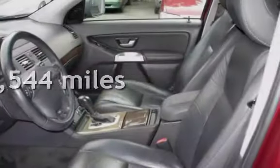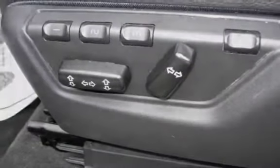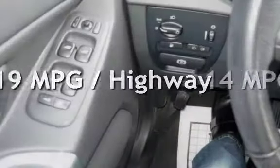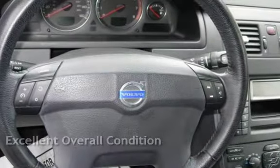This Volvo has less than 152,000 miles on the odometer. Estimated fuel economy for this vehicle is 14 miles per gallon in the city and 19 miles per gallon on the highway. This vehicle is in excellent overall condition.